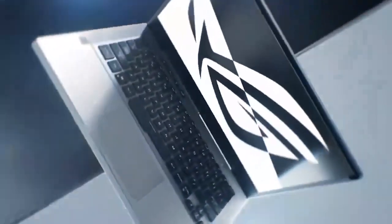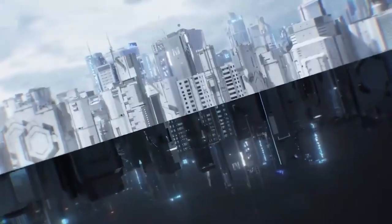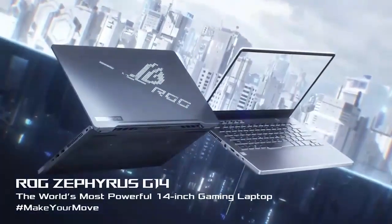The Zephyrus G14 also features a long battery life, making it a great choice for gamers who want to be able to game on the go. It also has a comfortable keyboard and a large trackpad, and it comes with a variety of ports, including USB-C, Thunderbolt 4, and HDMI.